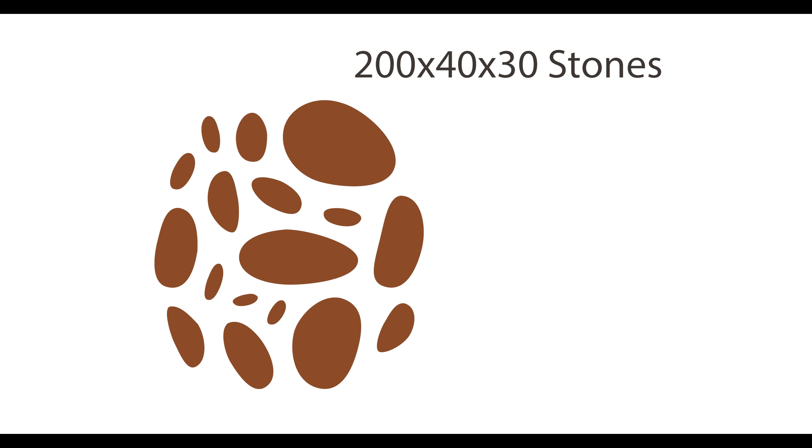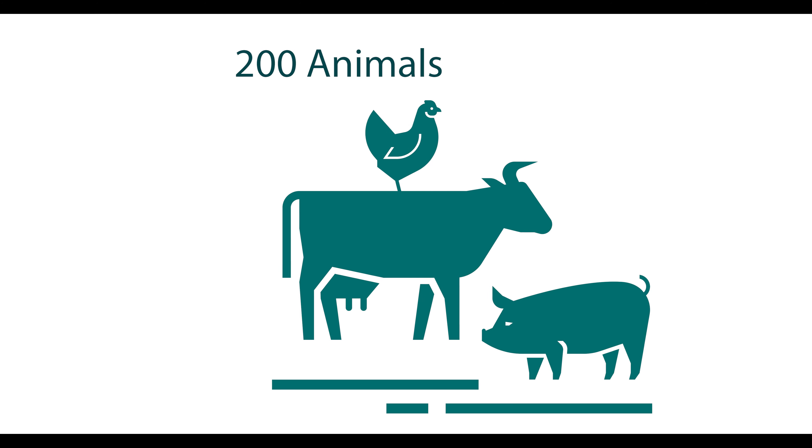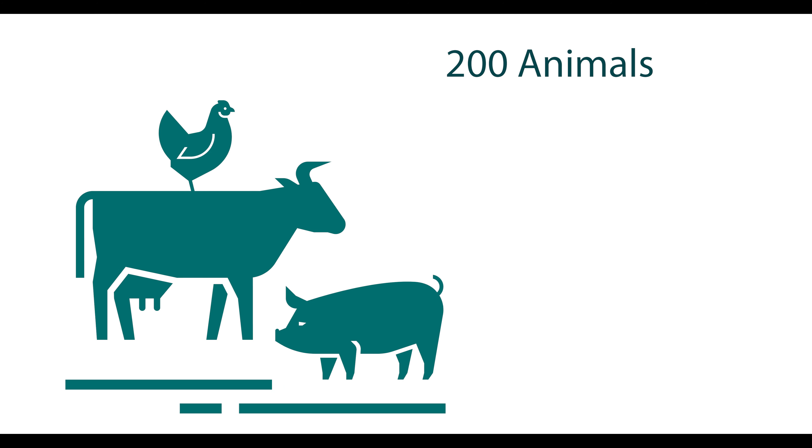Then our problems became counting the dimensions of stones we needed to cut, and then it became counting the number of animals we had on our farms. When we discovered flight, our problems became even more complex. Now we had to compute stocks and trends in the global market.